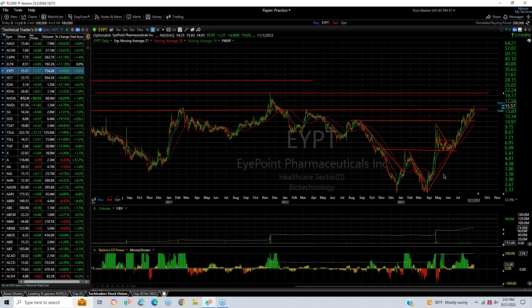EYPT, another new multi-year high — actually an $18.20 month high. At this point, my target's going to be about $19.22.